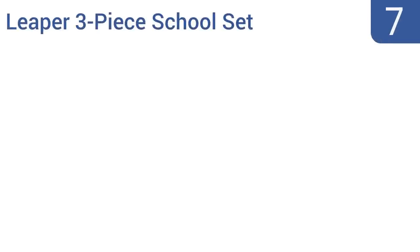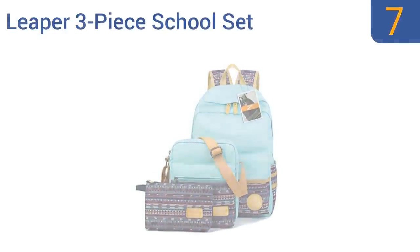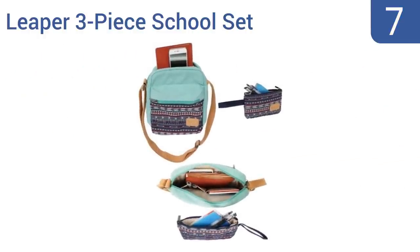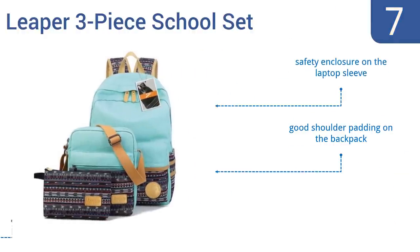At number seven, the Leaper three-piece school set has a backpack that can fit a laptop, a shoulder bag with a comfortable and durable strap, and a small purse — all covered in a trendy tribal print. Each piece is made of lightweight canvas that's easy to clean and difficult to puncture. It includes a safety enclosure on the laptop sleeve and good shoulder padding on the backpack, but the zippers get stuck easily.